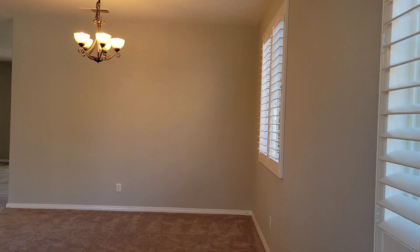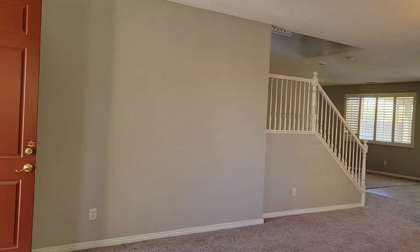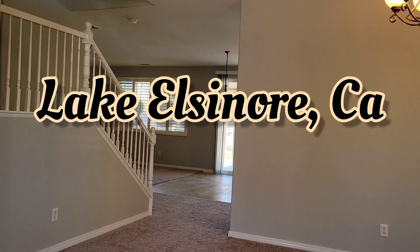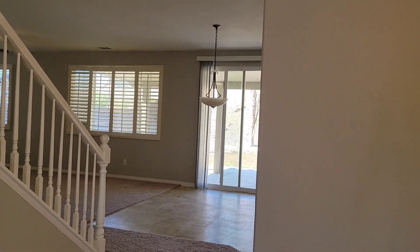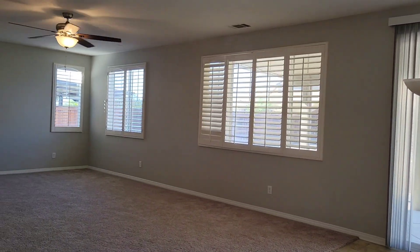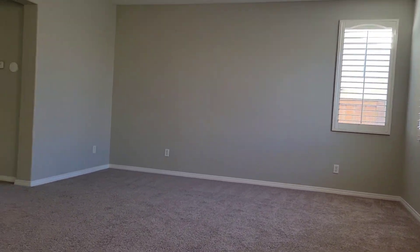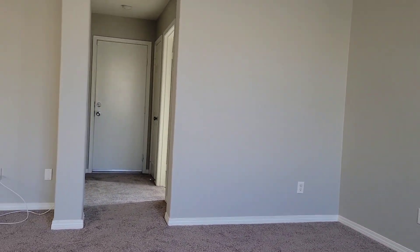You are going to be surprised with the price and the master bedroom of this house, so hold on for a minute. In the meantime, we are in the beautiful city of Lake Elsinore, five minutes away from Freeway 15. Check the large — extra large, I would say — family room, perfect for the holidays.